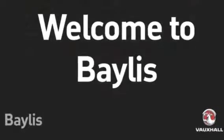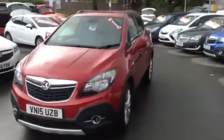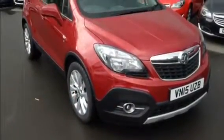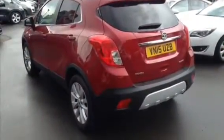We have on offer here today a Mocha 1.4 SE with the automatic gearbox. The SE comes with a whole host of features including a heated steering wheel, heated seats and phone preparation. As you can see it's got front fog lights, the chrome surround and the alloy wheels.